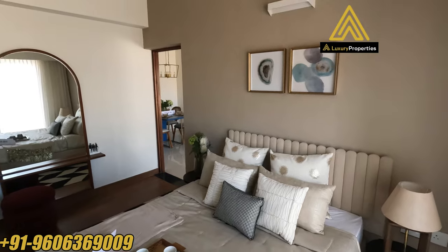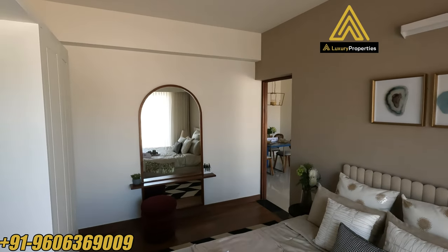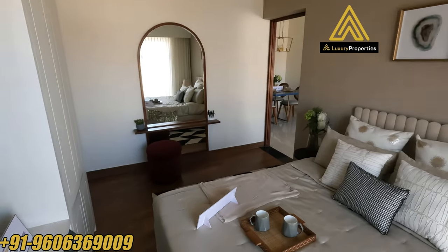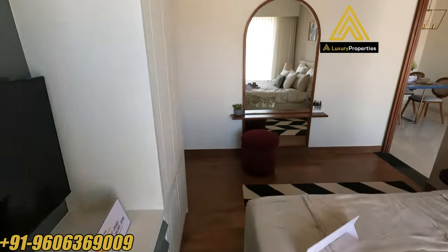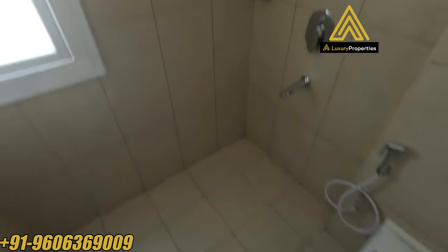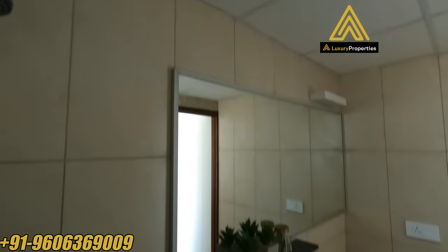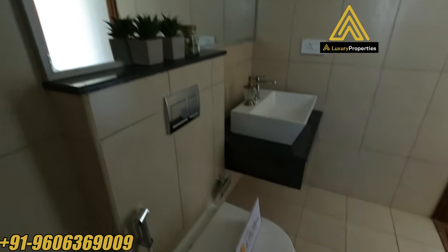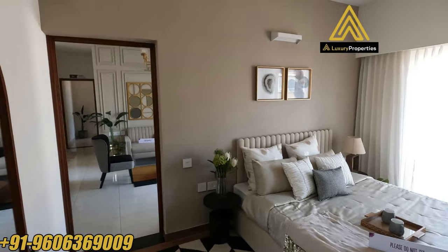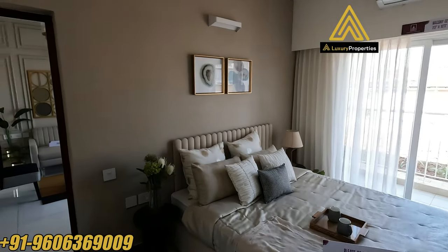That's the view of the master bedroom from the balcony end. You can see wooden laminate flooring. That's the master toilet — fully tiled walls to the ceiling, and all toilet fixtures are of Cera. And before we head out of the master bedroom, a quick look — there you go, that's the master bedroom.